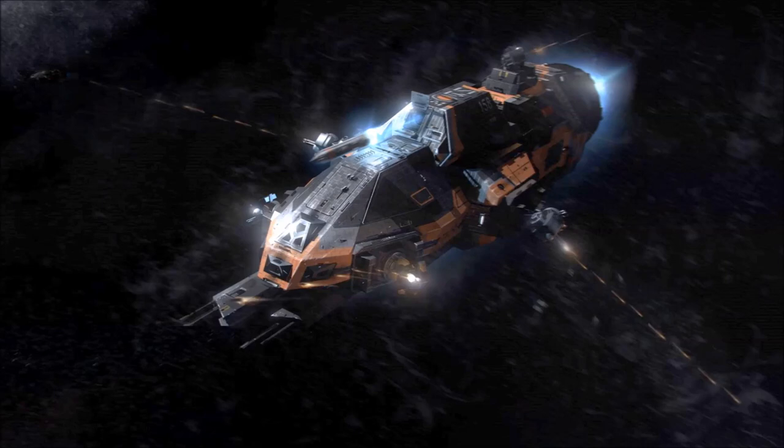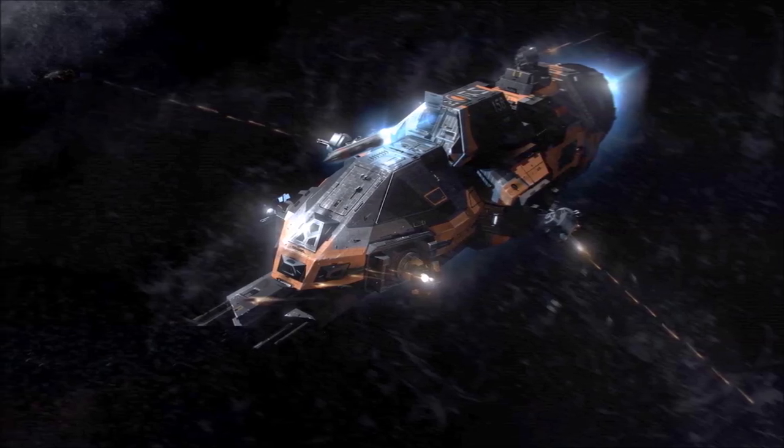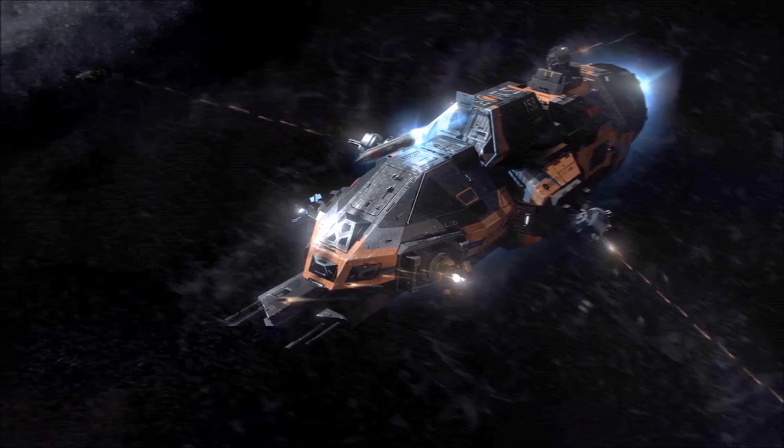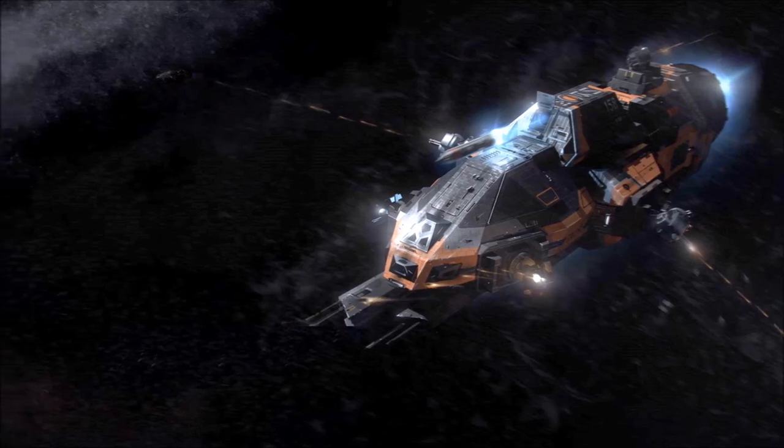The Corvette is extremely well suited to Wolfpack tactics, and ships of the class are often deployed in small groups for fast attack or anti-capital assignments, but the vessel is most effective when used as part of a fleet featuring a variety of different vessels.